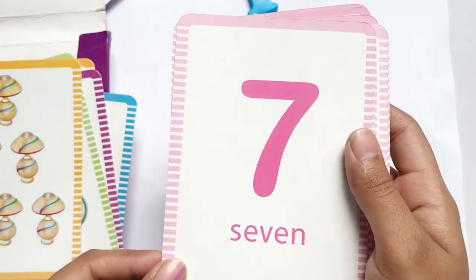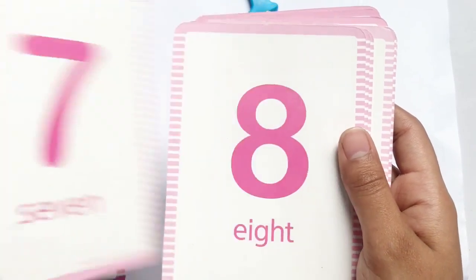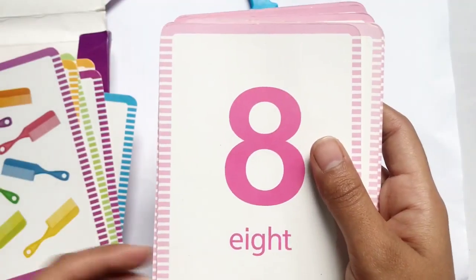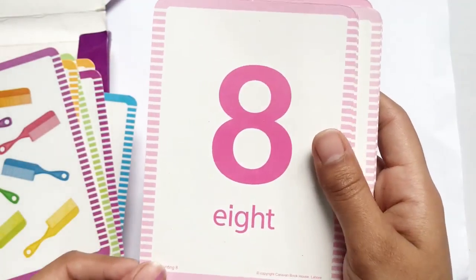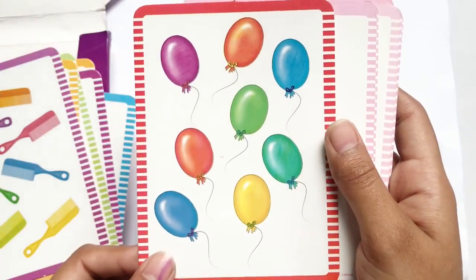SEVEN 7, S-E-V-E-N, 7 comps. EIGHT 8, E-I-G-H-T, 8 balloons.